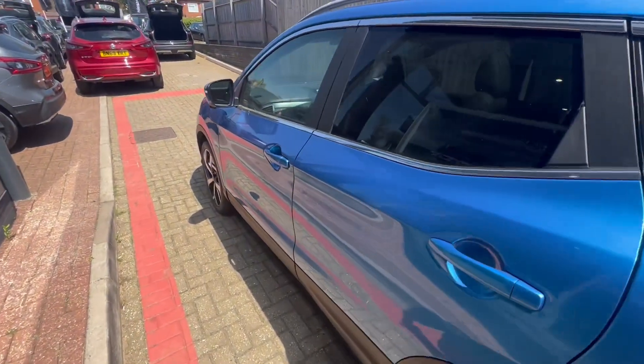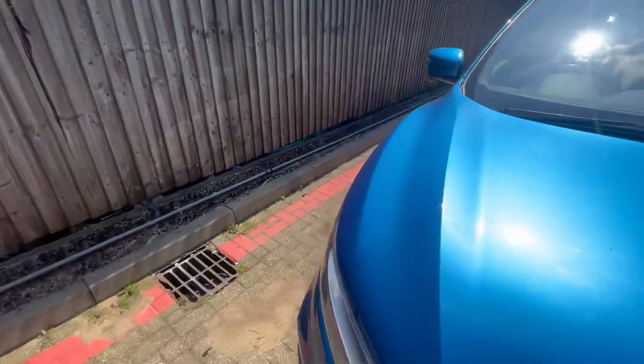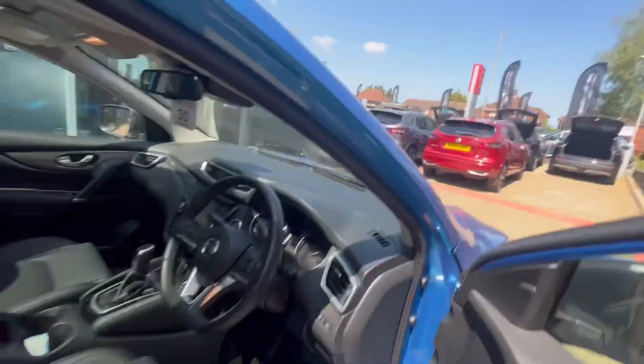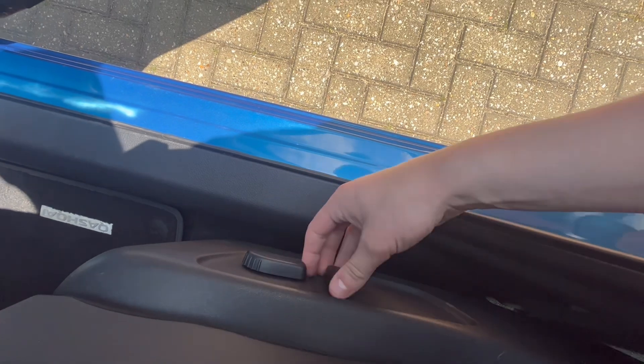I'm going to walk around the car to show you the condition of it and the alloys, then sit in the driver's seat and show you some of the gadgets. One thing to mention is the seats are electronically operated — press these forwards and it'll move me forwards, up and down, and adjust my back as well.